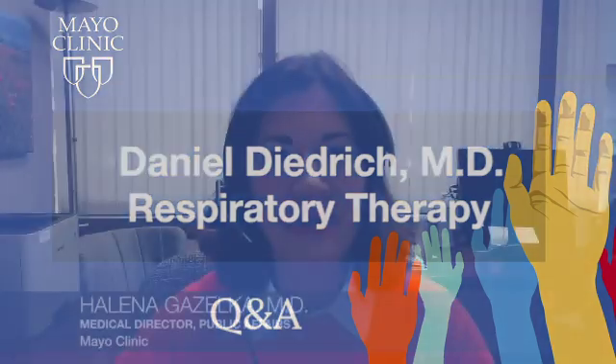Welcome to Mayo Clinic Q&A. I'm Dr. Helena Gazelka. COVID-19 was first identified late last year with a cluster of pneumonia cases caused by a new coronavirus. We now understand quite a bit more about COVID-19 and its major impacts on the respiratory tract and the lungs. Here to discuss respiratory management and critical care, as well as recovery from COVID-19, is Dr. Dan Diedrich, who's an anesthesiologist and critical care specialist at the Mayo Clinic. Good afternoon. Thanks for inviting me.